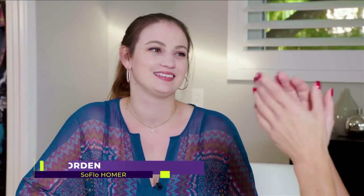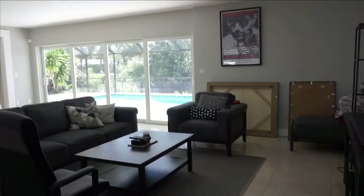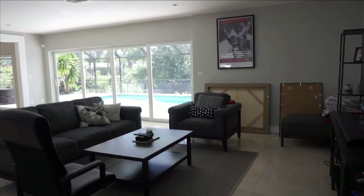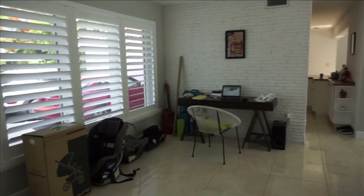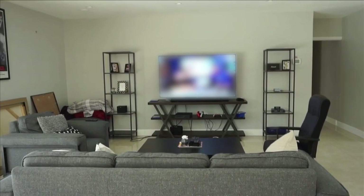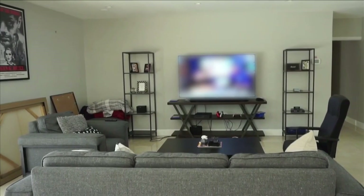Jordan, welcome to SoFlo Home Project. We're so excited to have you here today for your makeover. So what are some of the key things you need for this living room space? One of the major things is that I need kid-friendly fabrics — no whites that kid handprints will be all over. At our old condo there were just handprints all over the walls and spills on our couch. So kid-friendly fabrics, and we also want it to look beautiful.